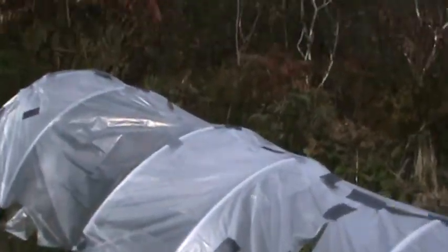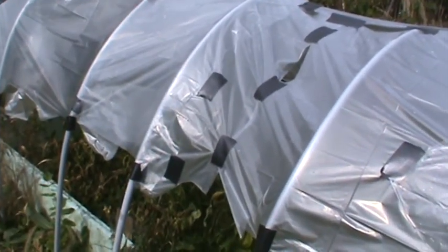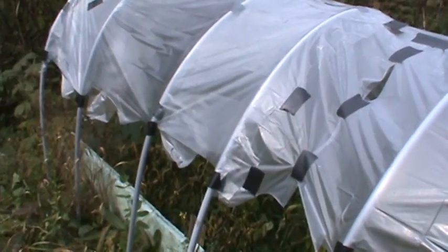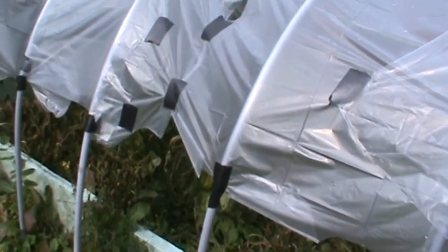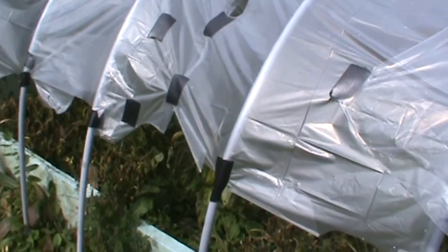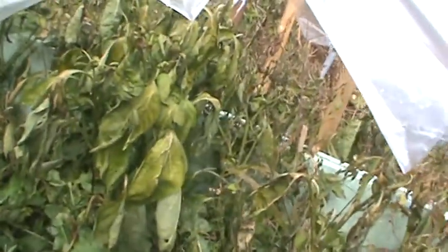I came out here earlier today to check. I put up this kind of makeshift greenhouse, but it wasn't completely closed in — it was kind of a rush job on Sunday, the only day I had off. It was a rush job to try to put something up to keep the frost off the pepper plants, but as you can see, I guess it was just too cold.